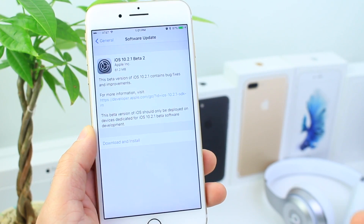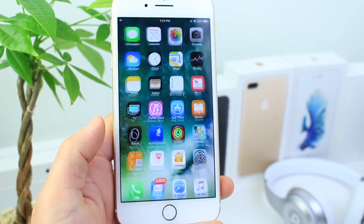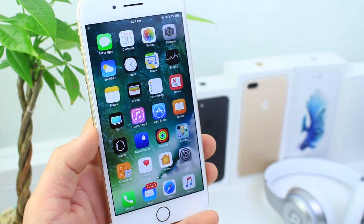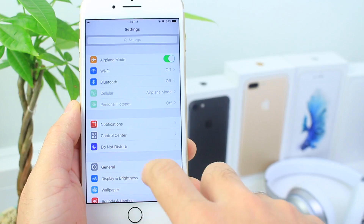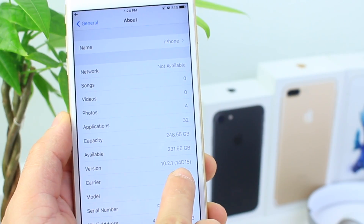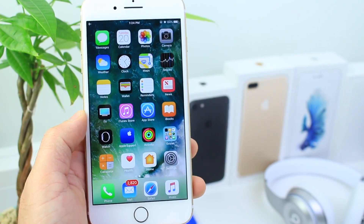Now, what is new with this software? As always in this video, I cover any new glitches that are fixed, performance enhancements, and any new features if available. So let's go ahead and dive right in. I know a lot of you like to know the new build number — the new build number is 14D15, for iOS 10.2.1 beta 2.